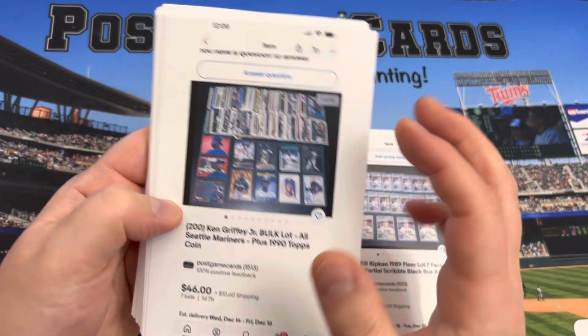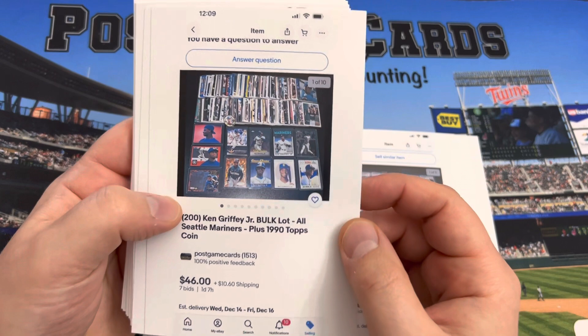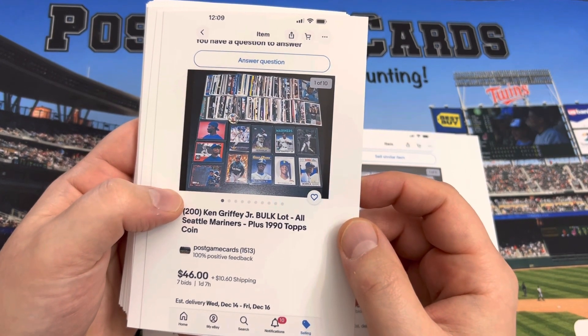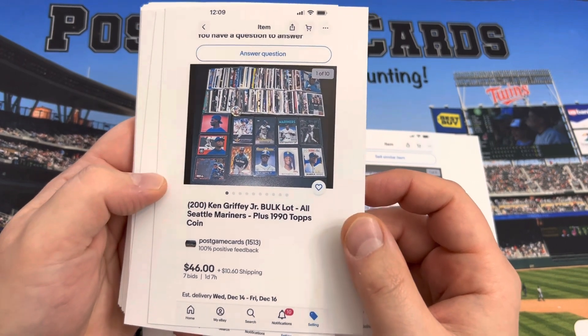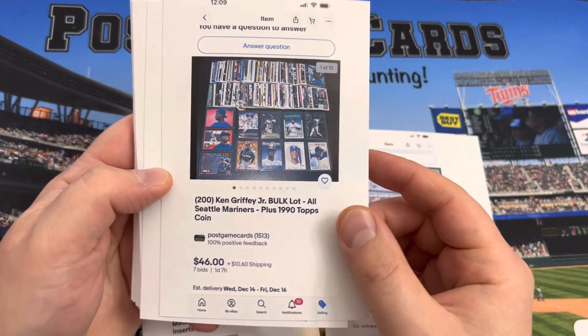200 Griffey cards. I did answer the question about condition — anytime I have player lots like this, I take out the ones that have rough corners or any condition issues and don't sell those on eBay. So this usually goes for about $70 to $80.